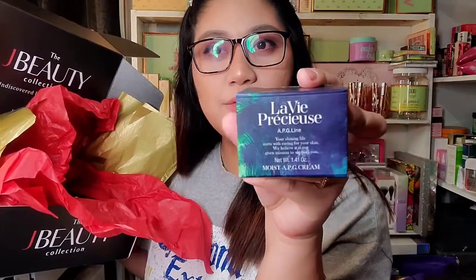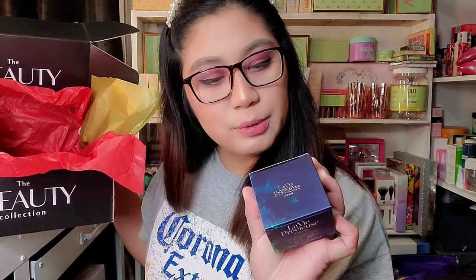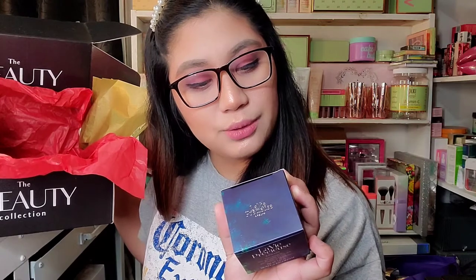Let's go back to the next product in this box — it's La Vie Fraissure. It's an APG line. 'Your shining life starts with caring for your skin. We believe it is our given mission to support you. It's formulated with a blend of naturally derived ingredients based on APG Clip's theory. Revitalize Skin — a fast-absorbing cream with barriers to prevent moisture and nutrient loss.' So it's a face cream or face moisturizer.